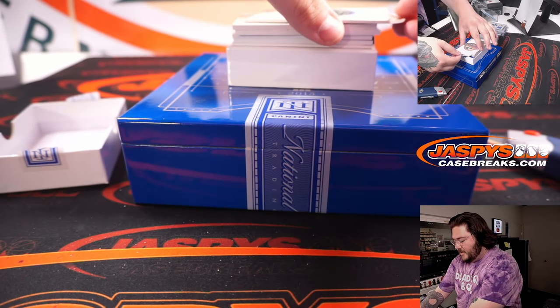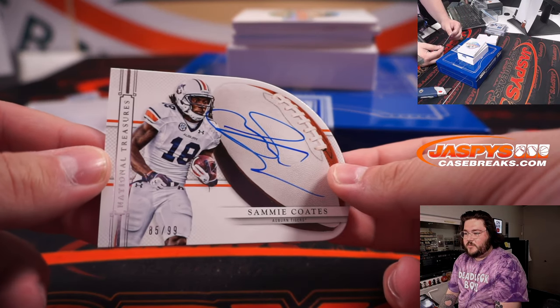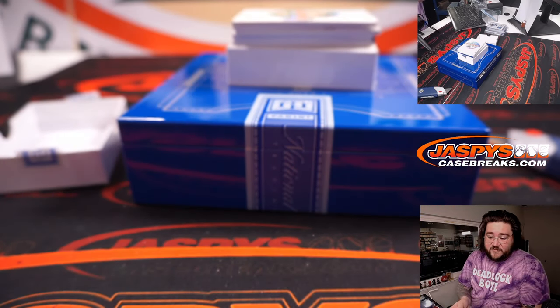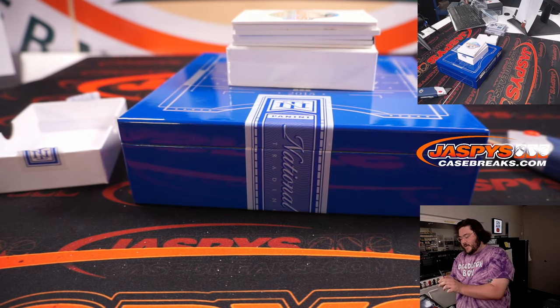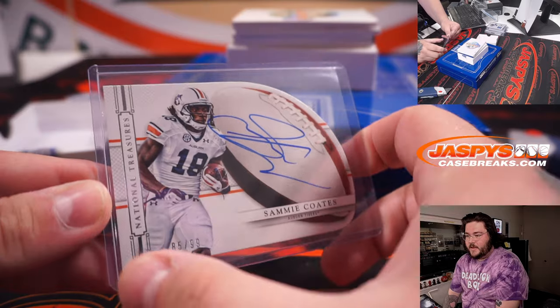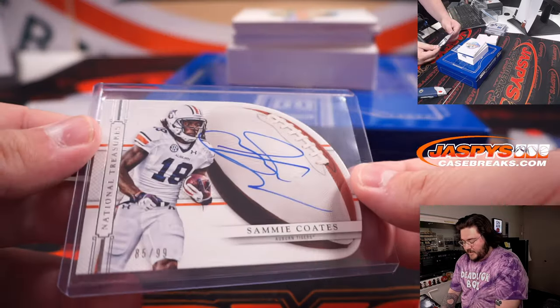Next up is a die cut auto — interesting. Sammy Coates, die cut auto. Spot 85, so spot five. That's going to Daniel Anderson. I don't think I've ever seen a National Treasures die cut. 85, spot five, once again Daniel Anderson on the Sammy Coates.